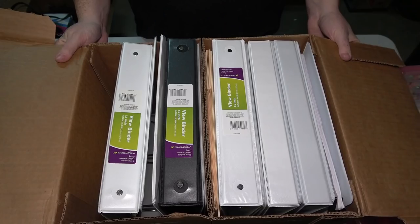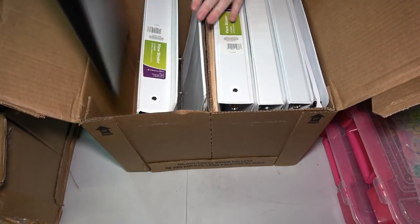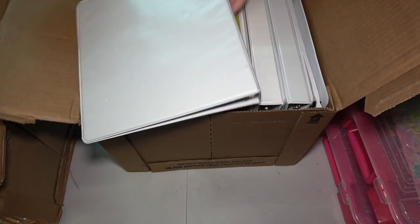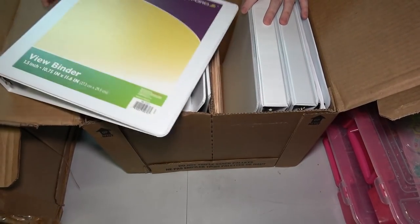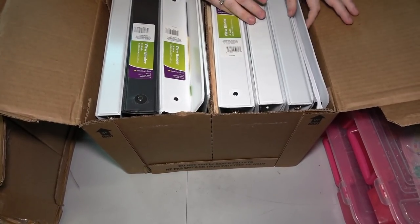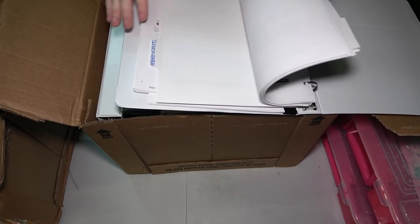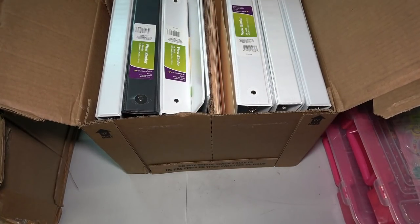This next box looks like just binders — and yes, it is. We have a bunch of empty brand-new binders, a pile of manila folders, some with just dividers but nothing in them. The only one that looks like it has stuff in it contains proposal forms and a table of contents with abbreviations — looks like their former employer's forms. So I don't care about that. There's literally a box full of binders.